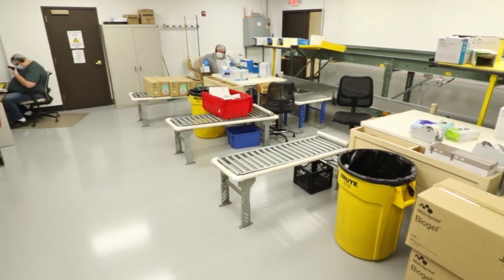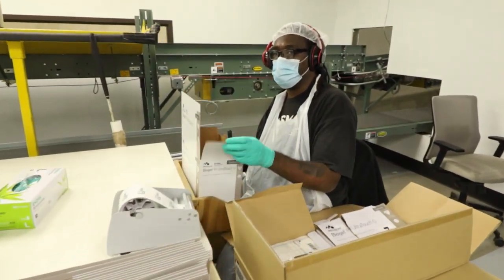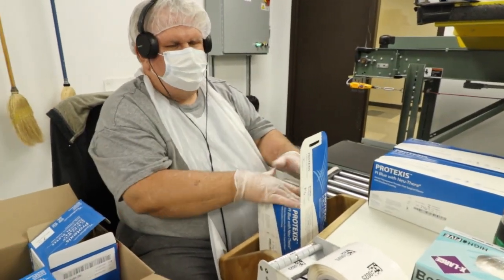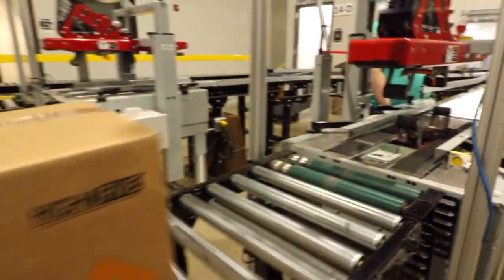Here, we package gloves. We sell over 50 different styles, including exam and surgical gloves for the medical field, as well as gloves specified for food service and industrial environments. Gloves packaged here travel back to the warehouse to await delivery.